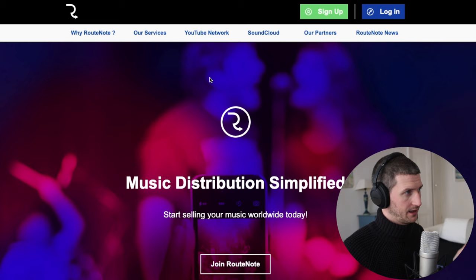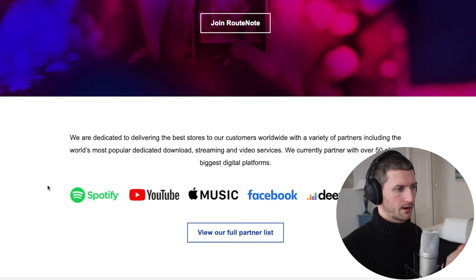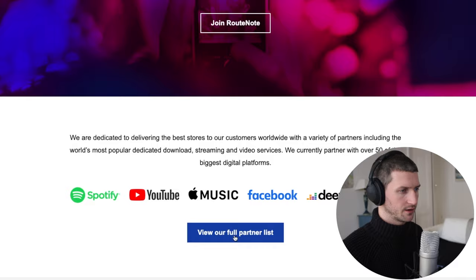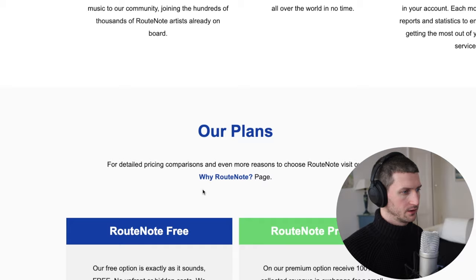Number one is called Rootnote and it's at rootnote.com. You can see it's a very kind of 90s, early 2000s style website. Music distribution simplified — start selling your music worldwide today. It's easy to set up and they go through all the main platforms: Spotify, YouTube Music, Apple Music, Facebook, Deezer, SoundCloud, and you can view all the stores. So why is Rootnote free? Well it is free, however you will receive 85% of the revenue you collect.